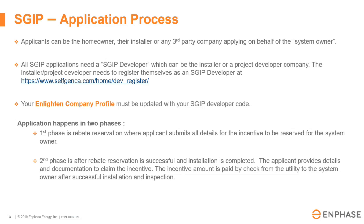Once the SGIP developer code is received, it must be uploaded into the Enlighten Company profile in order for the homeowner to continue with that process. There are two phases in the application. The first phase is the rebate reservation, where you submit your utility bill and your current signed contract, and we submit the application for the rebate reservation. Once we get that rebate reservation, the second step is the incentive claim and the site activation documents, where we require specific documents.